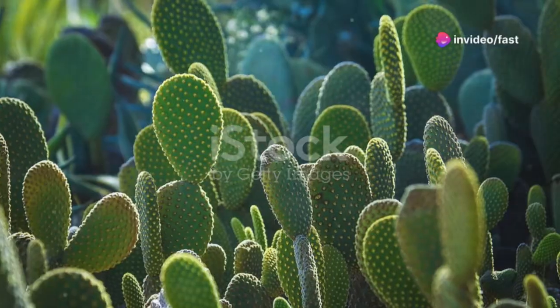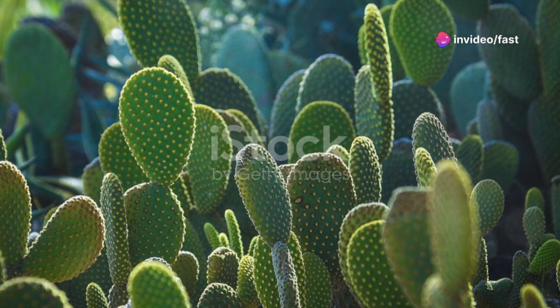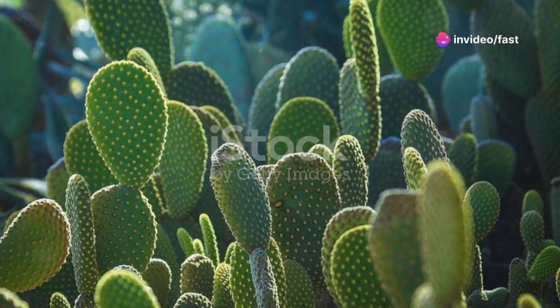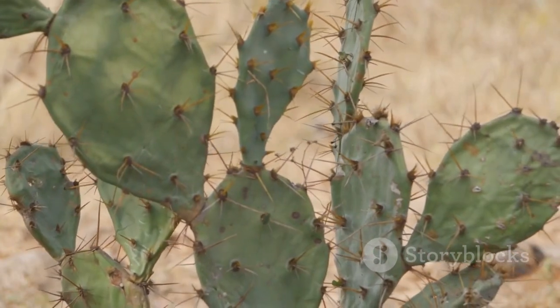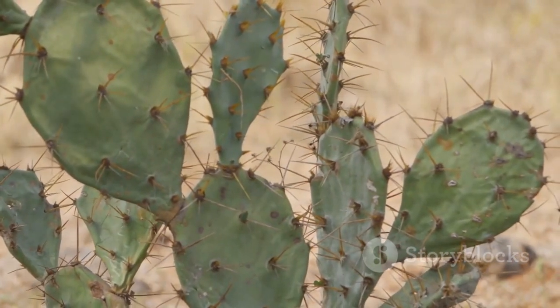Hey there, health enthusiasts. Today, I'm going to dive into a topic that's as prickly as it is beneficial. Cacti. Yes, you heard that right. Apart from being a rugged staple of the desert, some cacti pack a punch when it comes to health benefits.